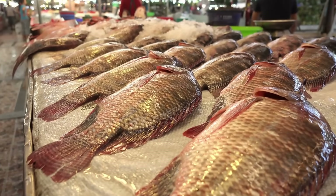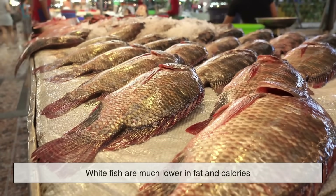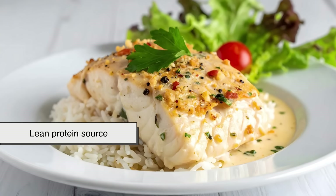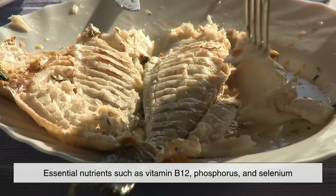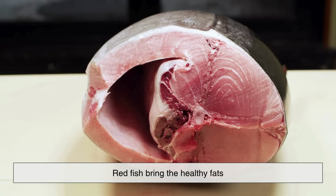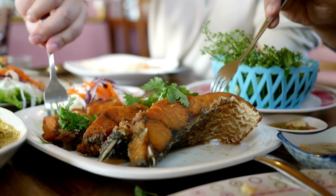Whitefish are much lower in fat and calories, making them an excellent choice for those who want a lean protein source. They're rich in essential nutrients such as vitamin B12, phosphorus, and selenium. In short, redfish bring the healthy fats while whitefish bring the lean protein — both serving their own nutritional purpose.